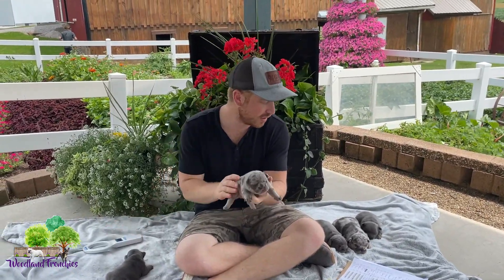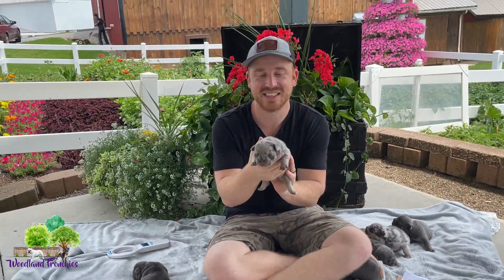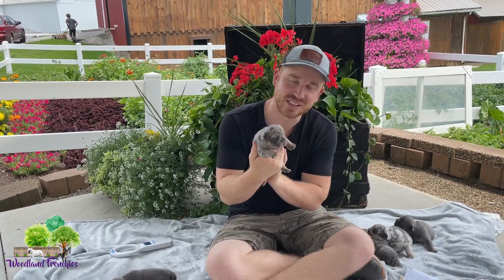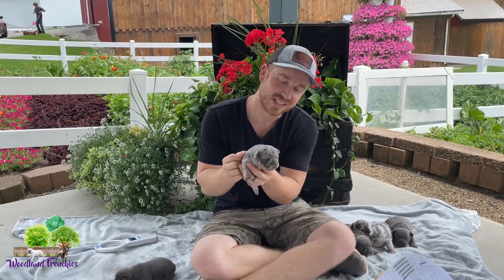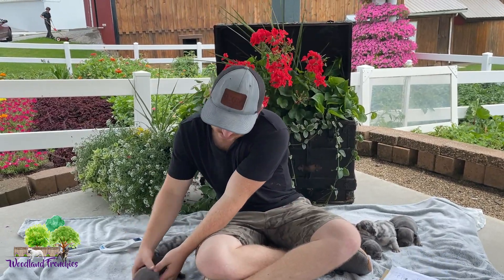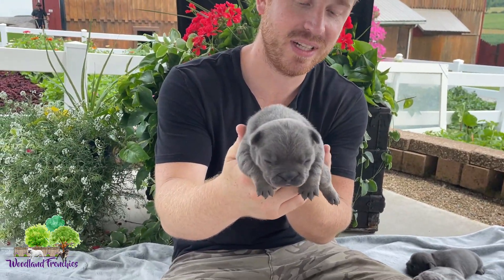And then we have a female. This is Nora. She's probably the orneriest one out of the litter for sure. Her size is the smallest and they tend to be the more energetic ones. Beautiful blue merle. And next we have Nina, who is a blue and tan.